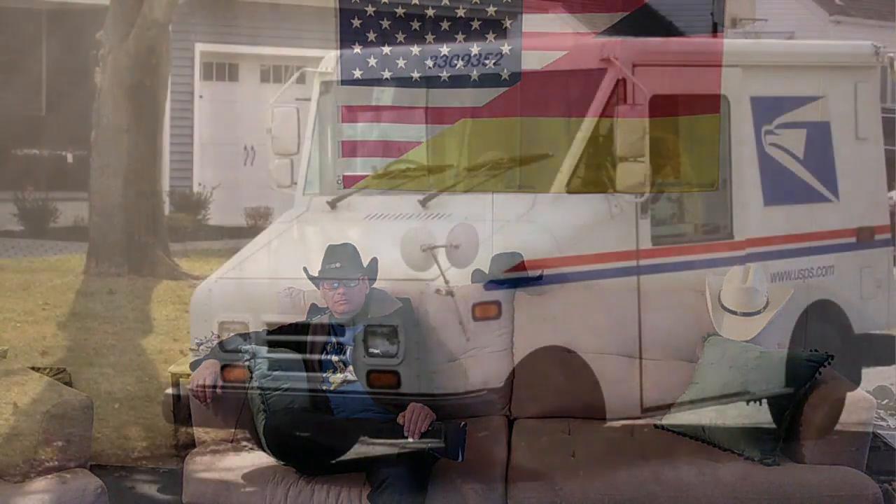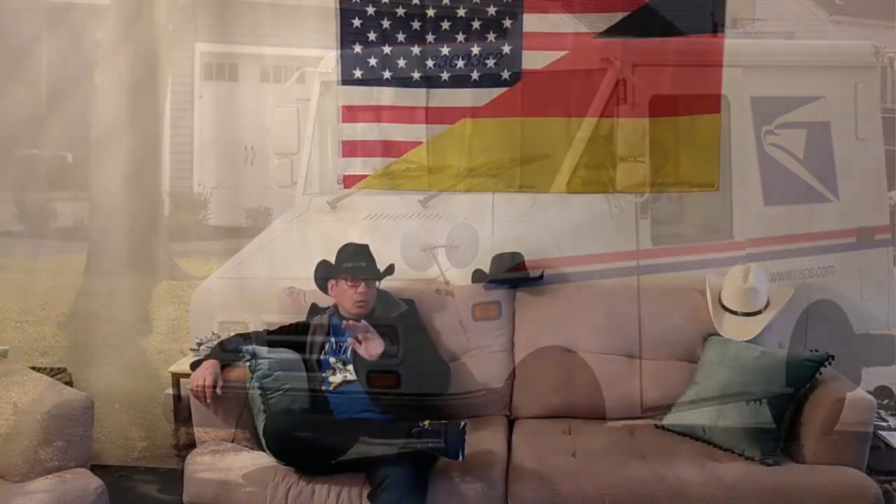In Deutschland sind die Postboten meistens auf einem Fahrrad unterwegs, manchmal auch mit einem Auto. Bei den Postautos in Deutschland ist das Lenkrad immer links, weil man im Rechtsverkehr nach deutscher Straßenverkehrsordnung fährt. Hier in den USA fährt man eigentlich nur mit dem Auto, da gibt es keine Postfahrräder. Und das Interessante dabei ist: Das Lenkrad ist immer rechts.